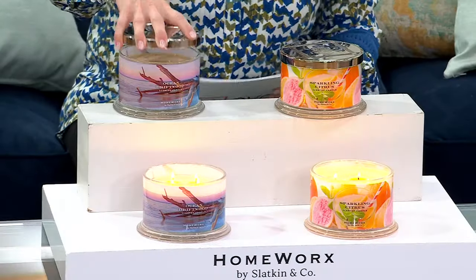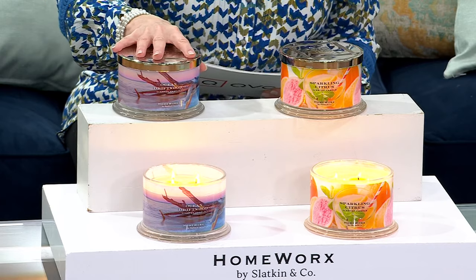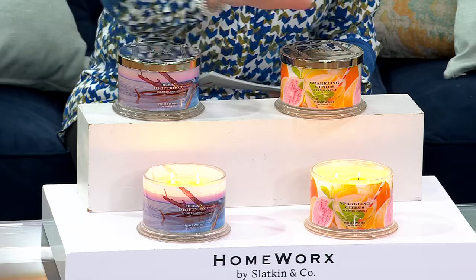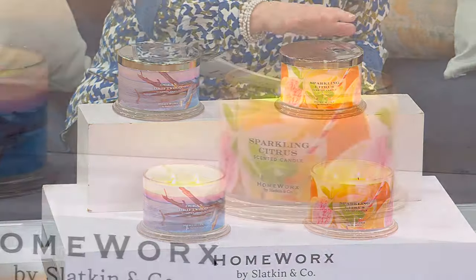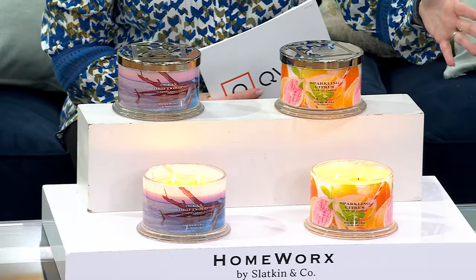Before I bring in my guest, let me quickly give you what these are. We have ocean driftwood — we'll talk about what that smells like in a moment — and sparkling citrus. Emily Foley works hand in hand with Harry Slatkin, and every time I see you, Emily, you just look gorgeous.